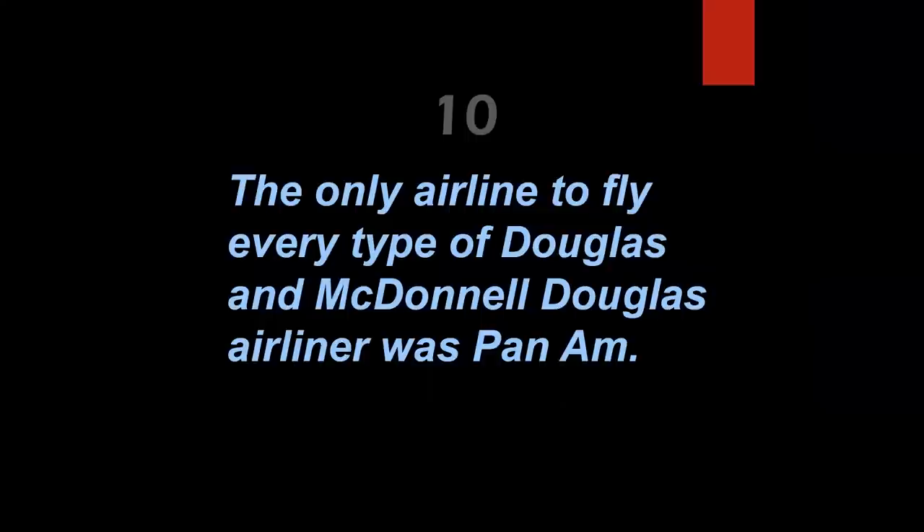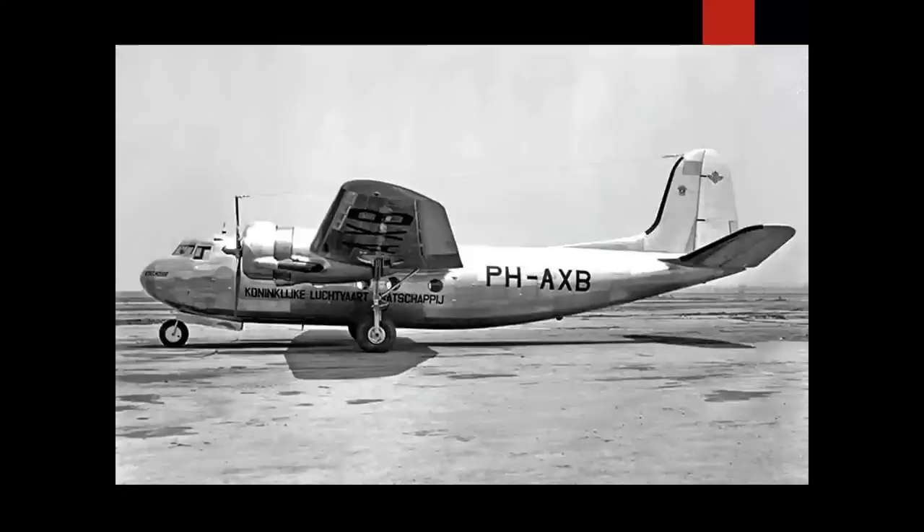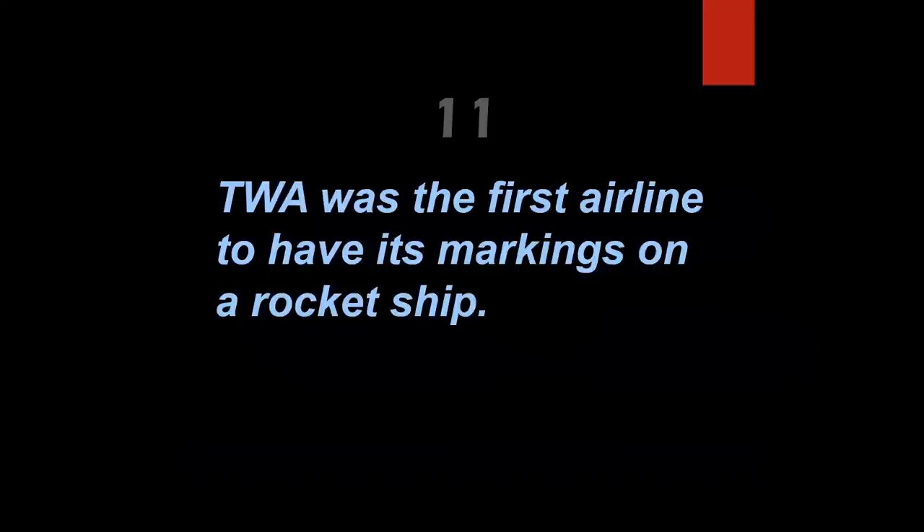The only airline to fly every type of Douglas and McDonnell Douglas airliner was Pan American World Airways — that's false. It was KLM. KLM was the only airline to fly the DC-5, giving it the distinction of having flown every production Douglas and McDonnell Douglas airliner starting with the DC-2. The 717 is technically a Boeing airplane, built after Boeing took over in 1997, but the MD-11 in KLM markings made essentially the last passenger flight of a Douglas/McDonnell Douglas airliner.